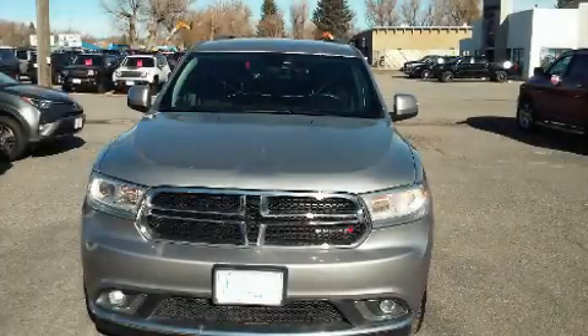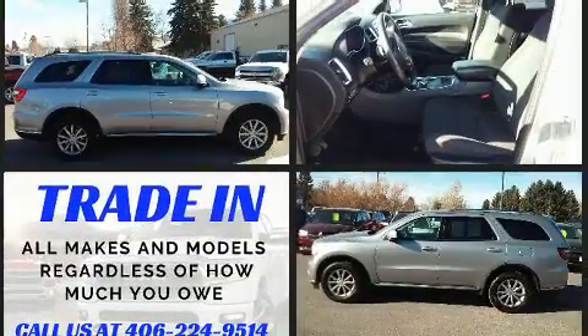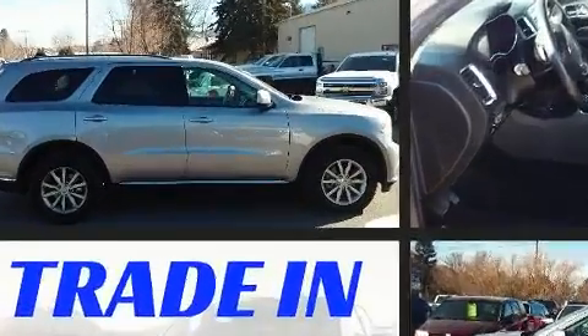Experience driving perfection in the 2017 Dodge Durango. It features an automatic transmission, all-wheel drive, and a refined six-cylinder engine. All of the premium features expected of a Dodge are offered, including one-touch window functionality and an automatic dimming rearview mirror.